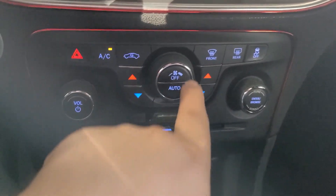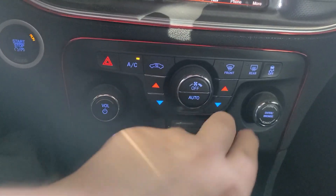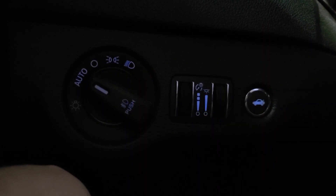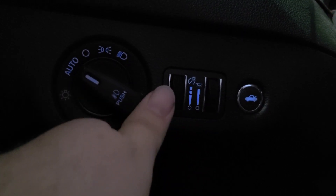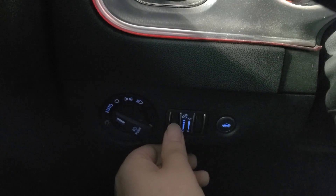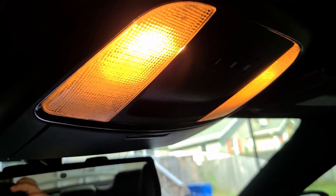The controls include climate, recirculation, AC on and off, and hazard lights. You also have front and rear defrosters and traction control, which when you press to turn off will show up on the dash. It also has automatic headlights which you can control manually. Via the dial down here, you can change the brightness of the dash — all the way dim or brighter for nighttime driving. To activate the in-cabin lights, you press the dial up even more until it clicks, and the interior lighting will turn on.